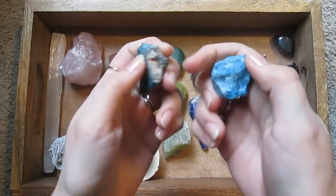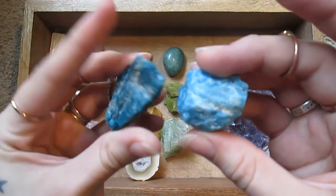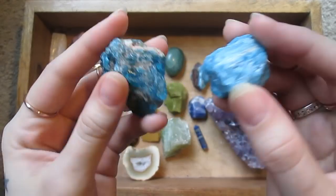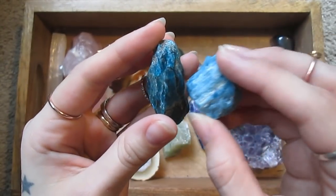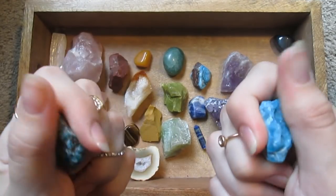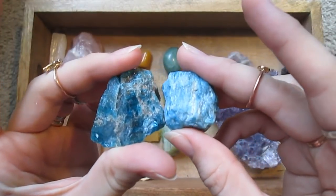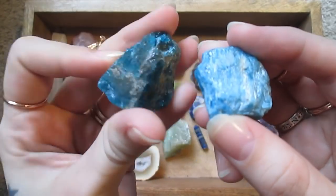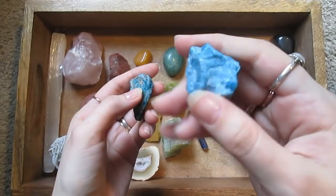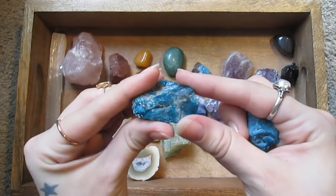These are both, I believe, apatite. I bought them in a bulk mix of tumbled stones, so I'm pretty sure they're both apatite but not positive. They're a beautiful color though — this one is a little more blue, and this one is more of a teal.